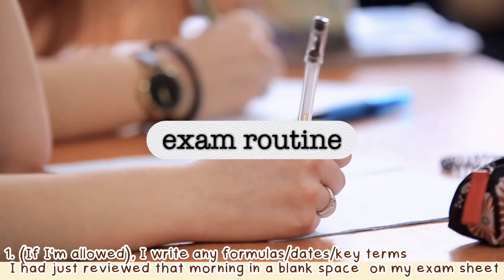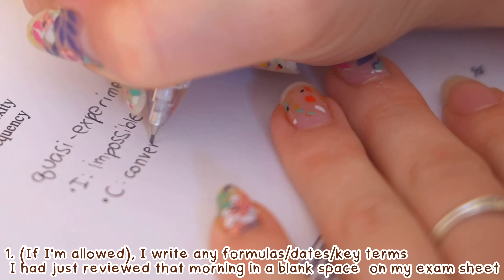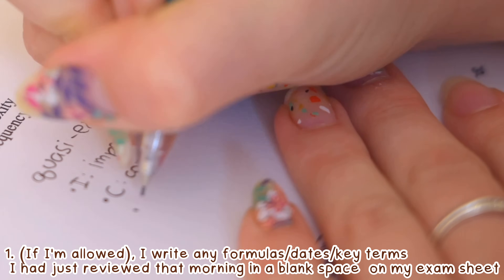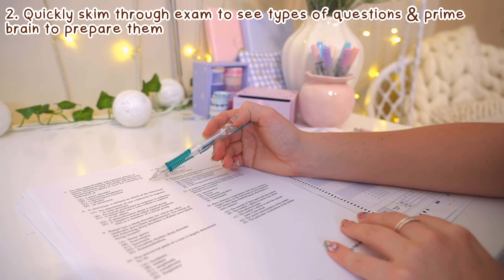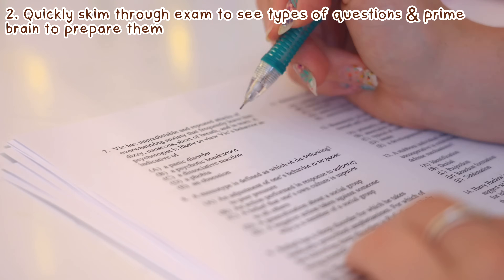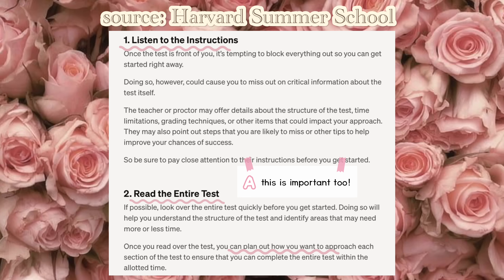Once I'm actually at the exam, the first thing I do is write any formulas or key dates I remember onto a blank space on the paper. Next, I quickly skim through the entire exam for just a couple of minutes to see how many questions there are and what types they are, so I can prime my brain to solve them.